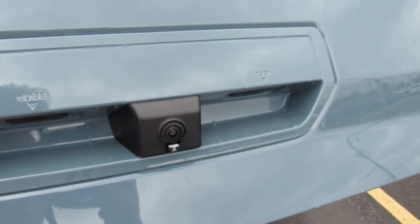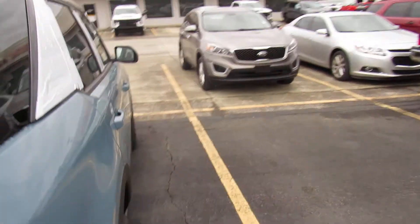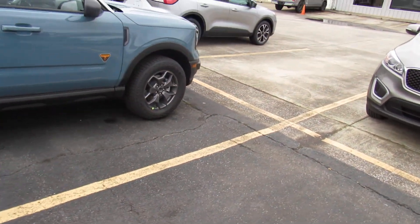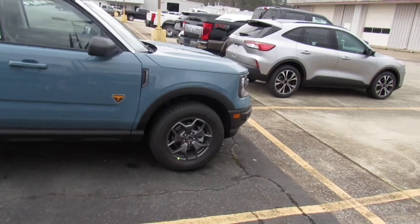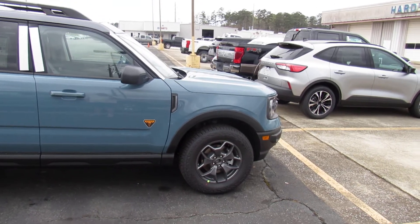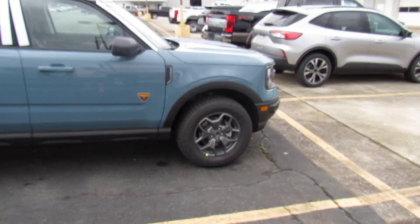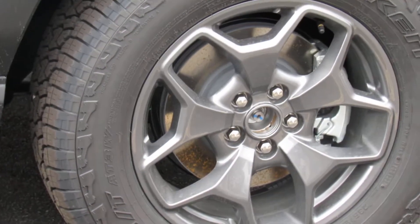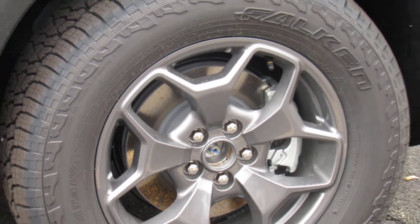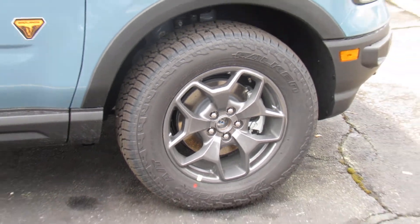There's your backup camera. I ordered the bigger tires, but the Badlands Standard rims. They have some aluminum ones that look like steelies, but I just like the look of the fancy rim. They're 17 inches, so they've got plenty of tire absorption so that you can handle the ruts.